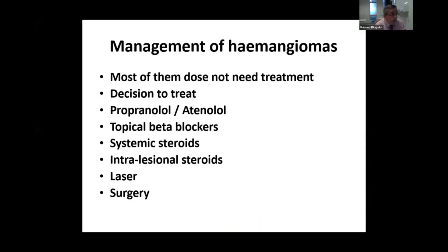When you have a baby or a child with hemangioma, you need to decide which one you need to treat and which one you don't need to treat. The location of the hemangioma is very important. Ulceration, infection, and bleeding are very important factors in deciding what sort of treatment you need to do.